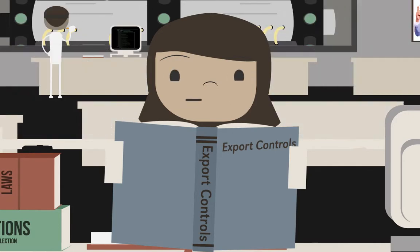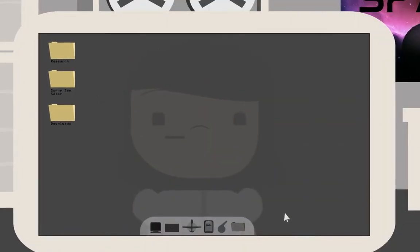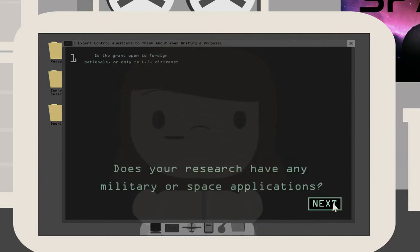When you're writing a proposal, you should think about five questions. Is the grant open to foreign nationals or only to U.S. citizens? Does your research have any military or space applications?